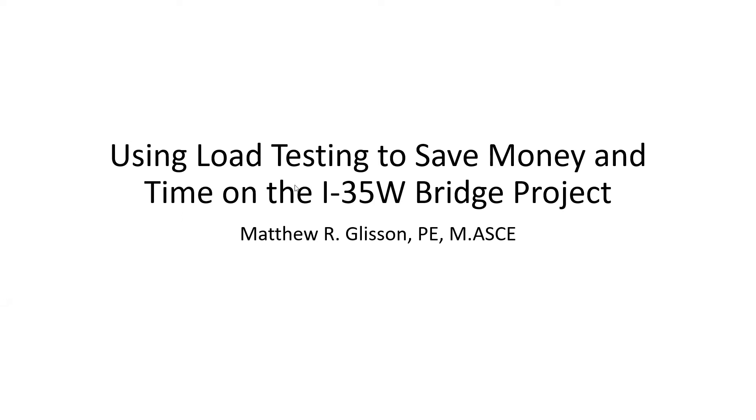Thanks, Gerald. I'm going to talk about how the load testing on the I-35W bridge project not only saved money, but did save time, demonstrating further what Vann's presentation showed you all.